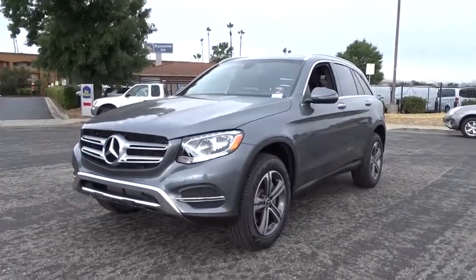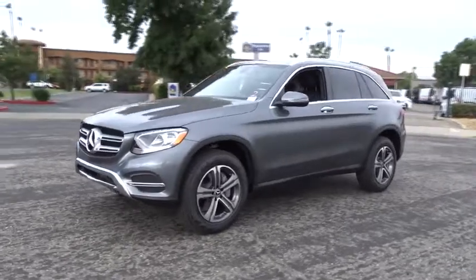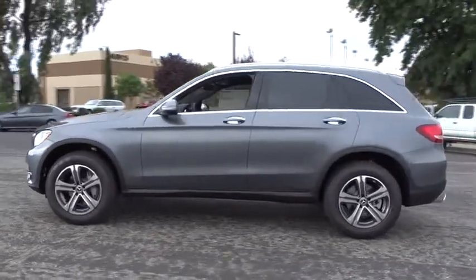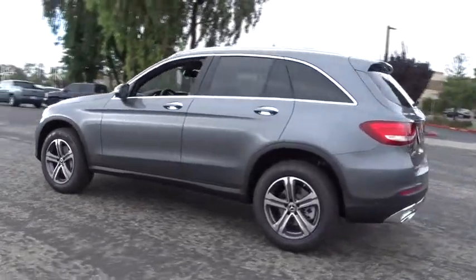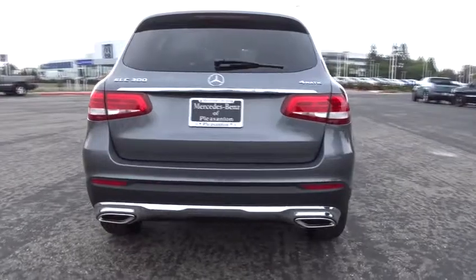2018 Mercedes-Benz GLC. The Mercedes-Benz GLC sets the bar for the luxury SUV. A mid-size SUV that's all lean muscle and has a roomy new cabin full of style and substance. Here are some of this vehicle's great options.